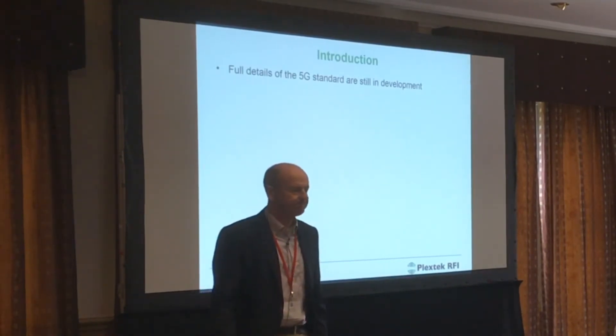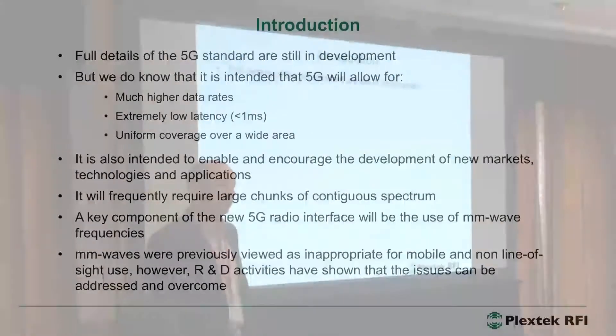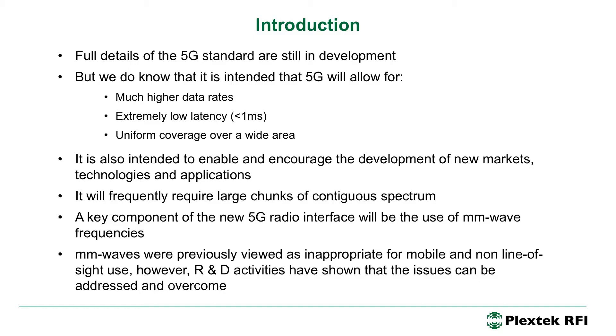Short introduction. The full details of 5G are still in development. However, there is a lot of work going on implementing, designing and trialing 5G systems. We've been undertaking a continuous stream of funded 5G work for the past two and a half years and it's still ongoing. What we do know about 5G is that it will allow for much higher data rates, extremely low latency and hopefully uniform coverage over a wide area.